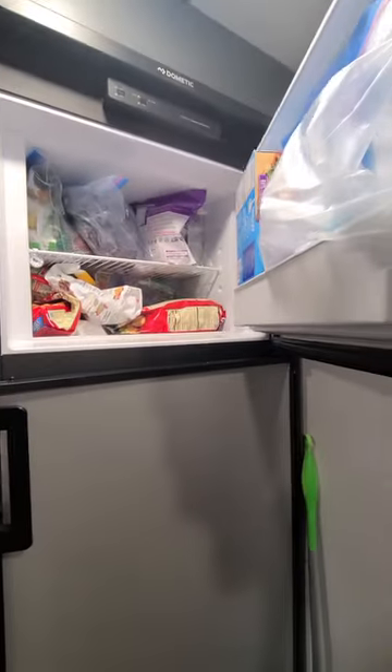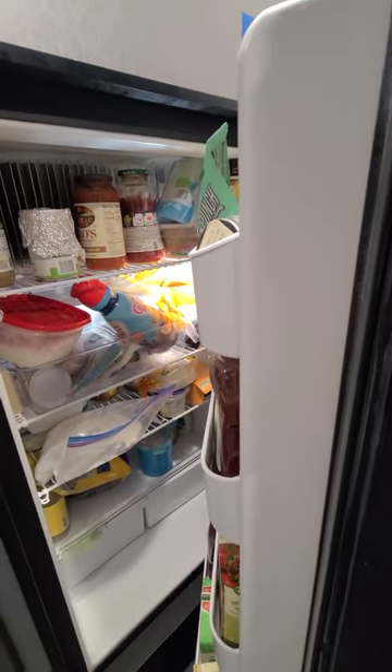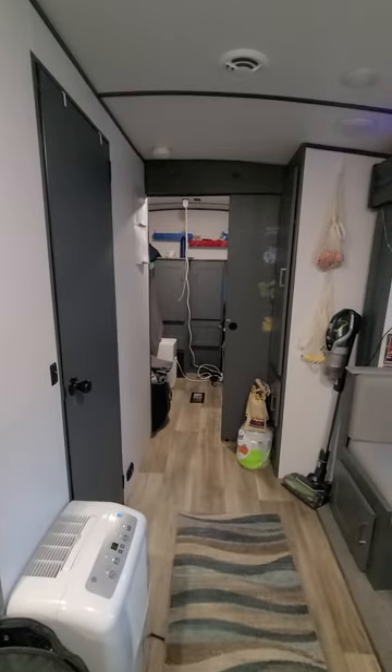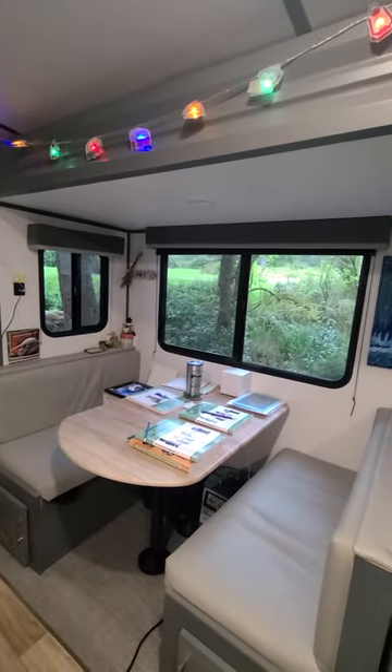Here's our little fridge. I could zoom out a bit — you're stuffing everything in there for a family of four. Not as organized as I would like it, but what can we do? Here is the living space — we got some pretty lights up there.